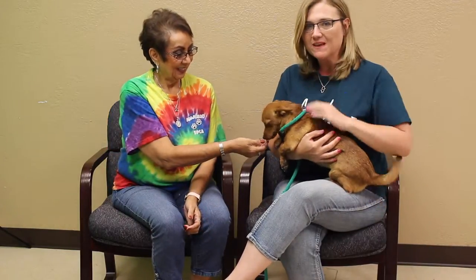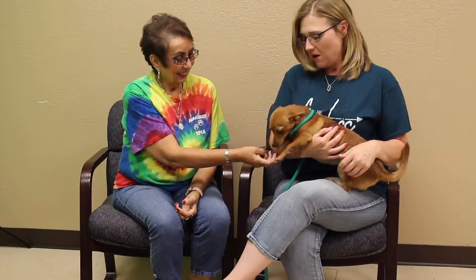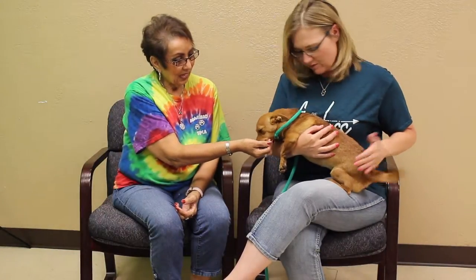Hi and welcome to this week's Mix Adoptive Pet. With us today we've got Debra with the Amarillo SPCA. She brought us Hallie! Tell us a little bit about this beautiful dachshund mix — I think we're maybe looking at a Chihuahua Dachshund mix.